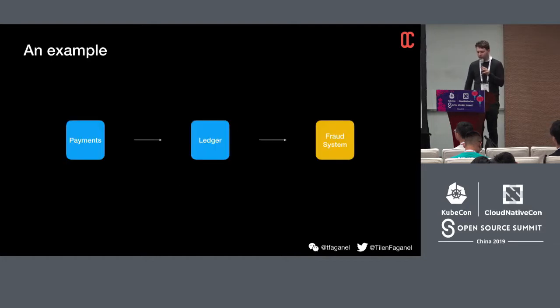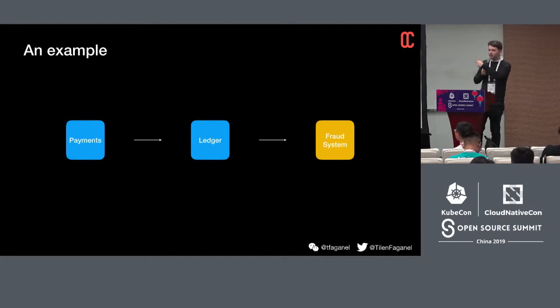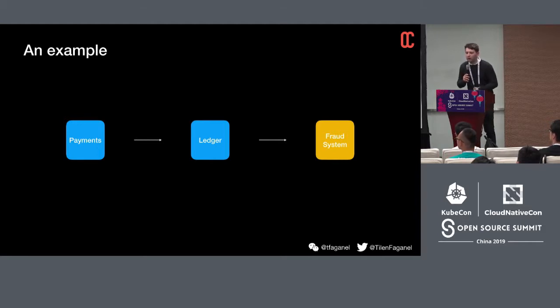Let's say we have two services — they could be microservices or normal services. For instance, a payment service and a ledger service, connected to an external fraud system. You make a payment, it goes to the ledger, which sends the info to the fraud system for analysis. A very simple example — all connected via HTTP or some other network protocol.